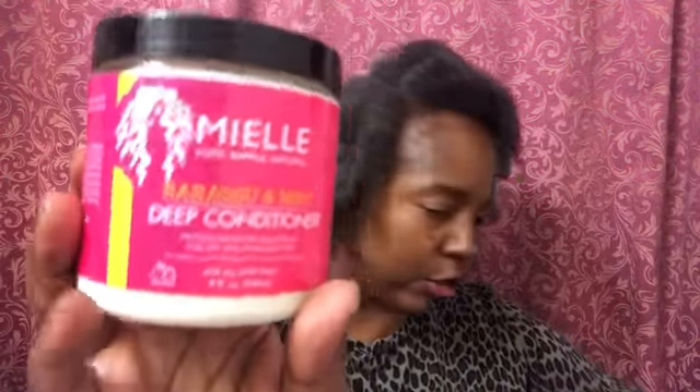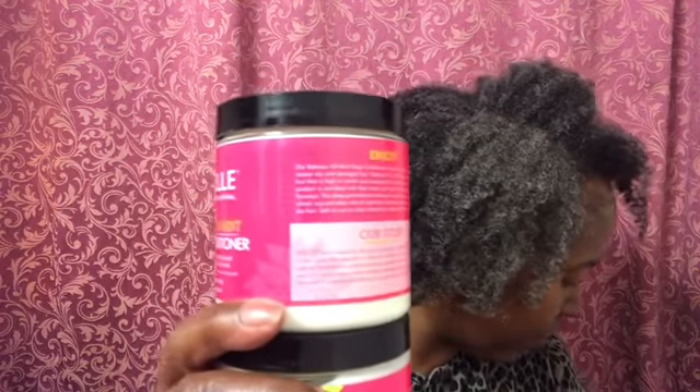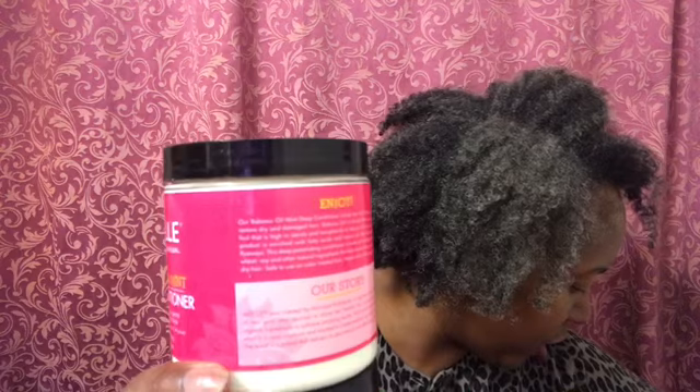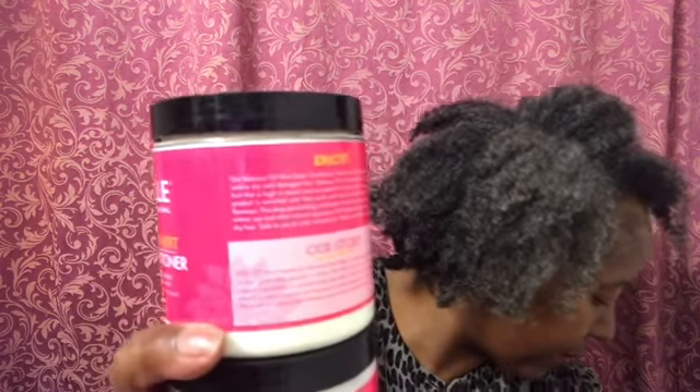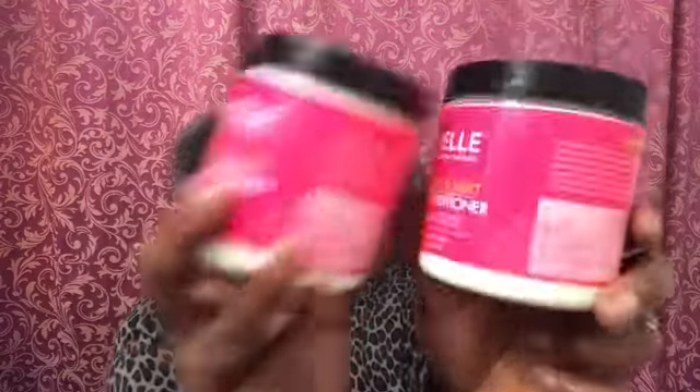I have the Baba Sue deep conditioner because you just cannot have enough of those. I got two of those. I knew I was going to get the Mongongo deep conditioner too, so that's why I only got two of these — and I did say 'only' two.